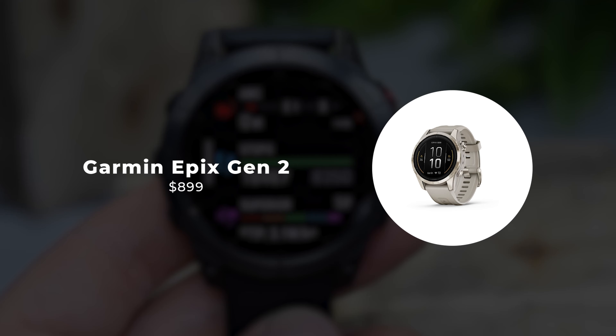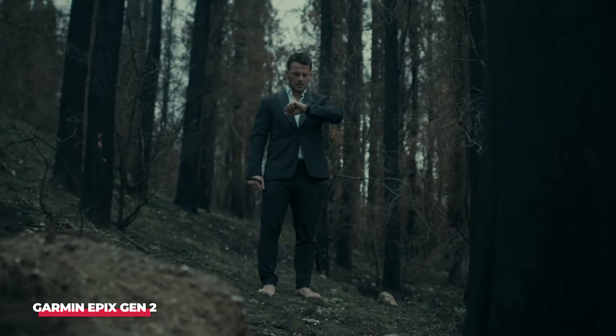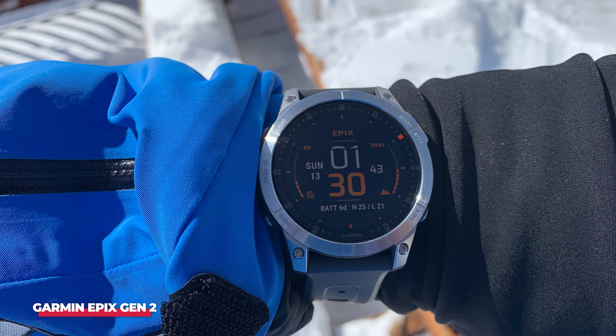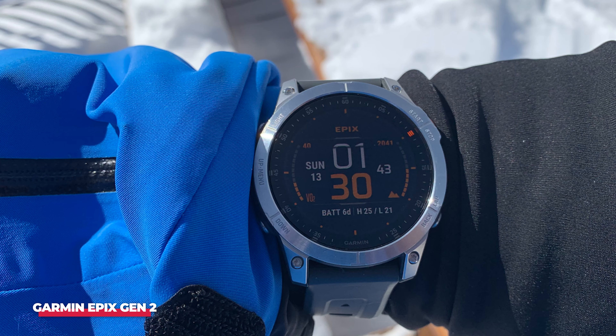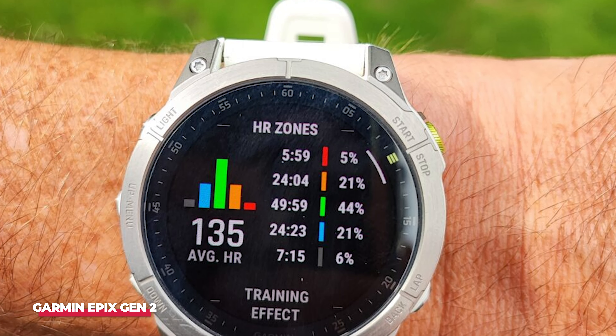Number 3: Garmin Epix Gen 2. When Garmin launched the Epix Gen 2 in 2022, I was intrigued by how it would compare to the Fenix, a feature-packed wearable. After using the Epix Gen 2 daily for a month, it's clear that it not only deserves its own line, but also stands out as the best fitness tracker available. Feature-wise, it's comprehensive.